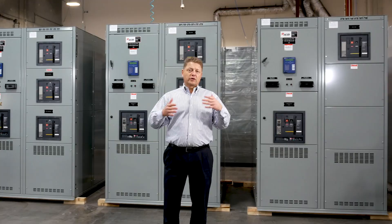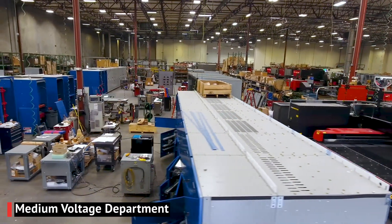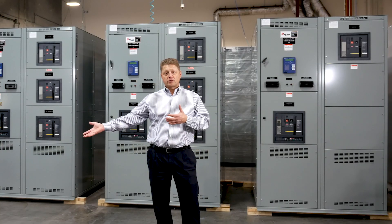You take your standard, you can customize it, you tweak it. Everything's done within this plant. We can control and get you out on time to maintain your schedule.